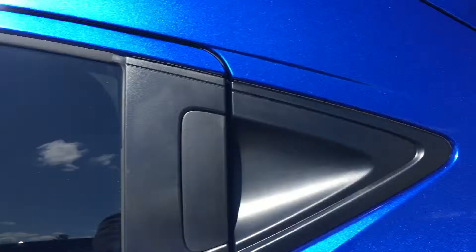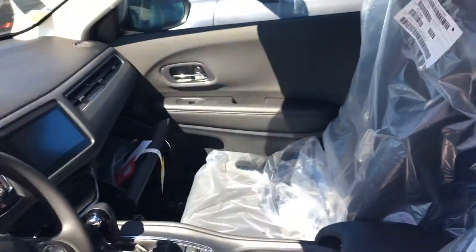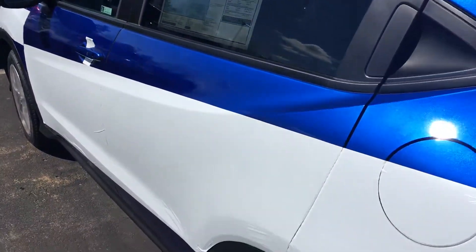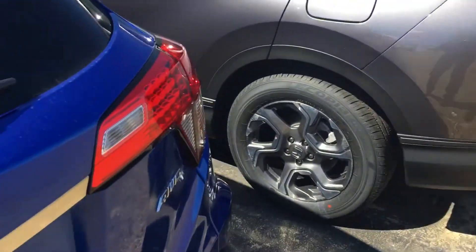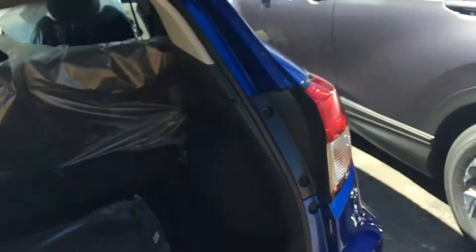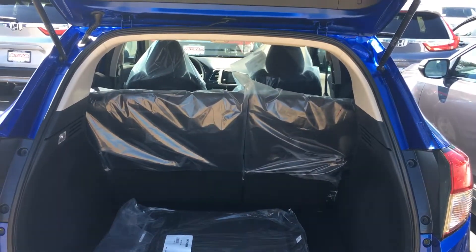Let me show you the picture from the inside. Again, this is Sany at AutoFair Honda — I look forward to serving you. And let me show you the back. Thank you!